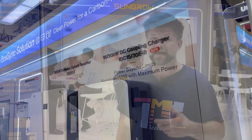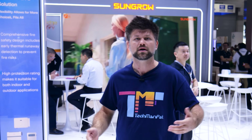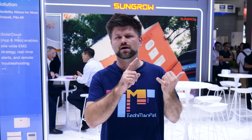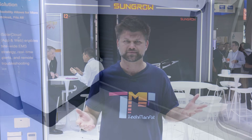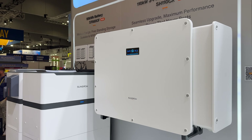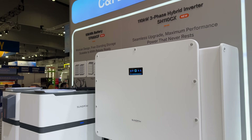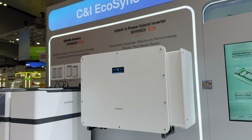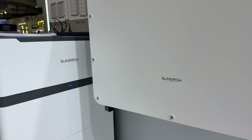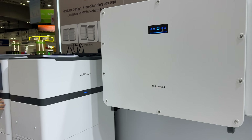Now for businesses, energy reliability and savings are just as critical but on a bigger scale. SunGrow offers flexible commercial storage that builds on the same principles as their home batteries — modular, scalable and efficient. The commercial inverters and energy management systems are designed to handle large solar arrays, balancing production and consumption and of course lowering bills. But what really matters in the C&I space is downtime, and SunGrow's tech focuses on reliability.